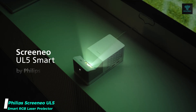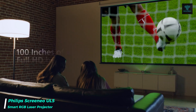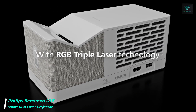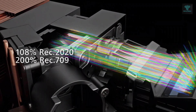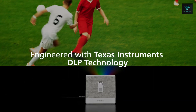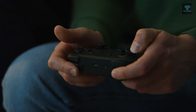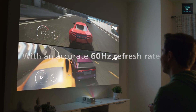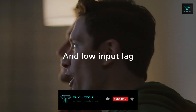The Philips Screenio is a cutting-edge RGB laser projector that transforms any space into a cinematic experience. This ultra-short-throw projector can project a 100-inch image with just 20 inches of distance from the screen, making it ideal for any room size. Equipped with triple RGB laser technology, it delivers lifelike visuals with a wide color gamut and impressive contrast.